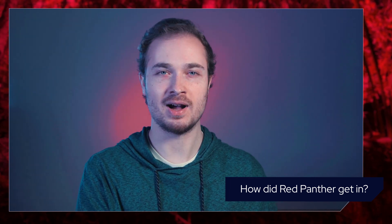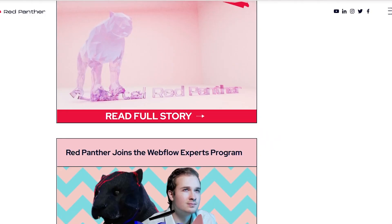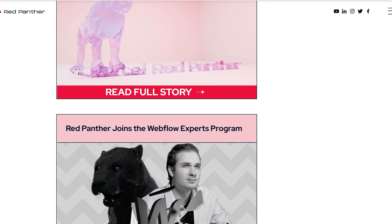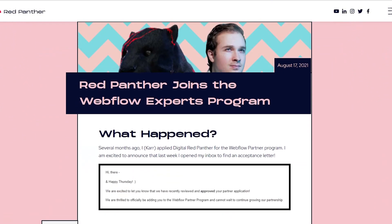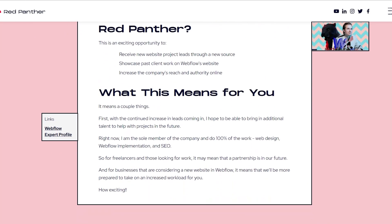I was accepted to the Webflow partner program — it was just the next step in the business to be able to say I'm a certified Webflow partner. After I got accepted, it took about two to four weeks to get my profile uploaded to the experts.webflow.com site. They also added me to their Slack channel, which hundreds of other professional partners are part of with a bunch of different channels, and to their professional portal.